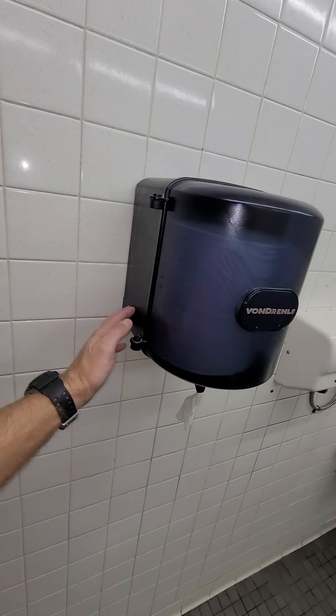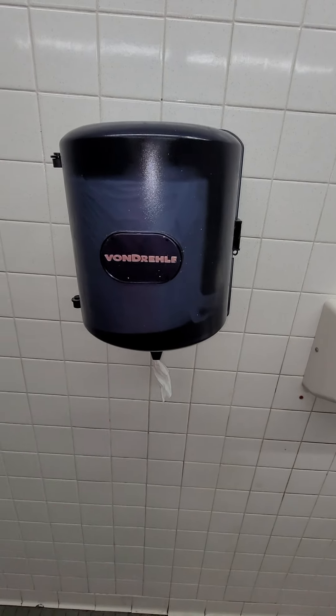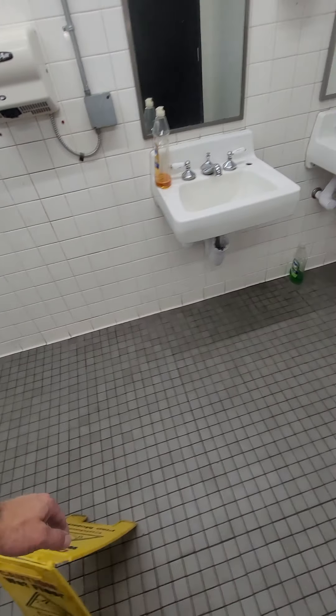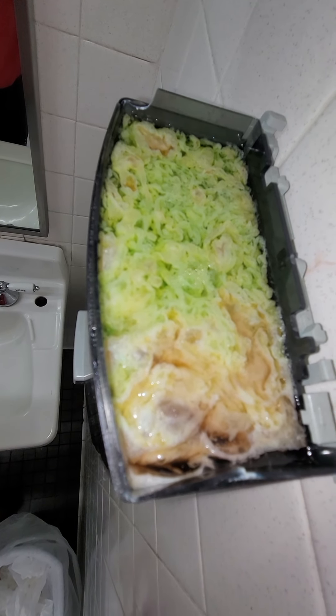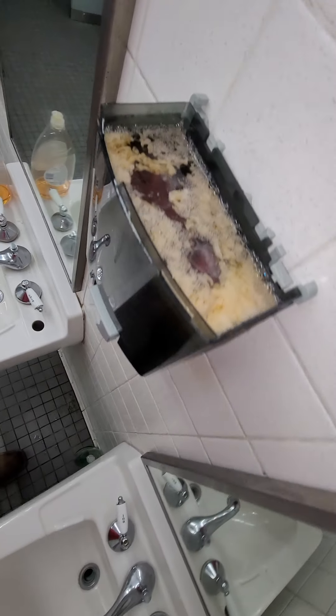The paper towel holder — I straightened it up already — wasn't even fastened to the wall properly. I just wanted to make a video of what kind of shape the bathrooms are in. And I noticed this when I went to wash my hands: that might be soap, but I wouldn't put that on my hands. The other one is the same way.